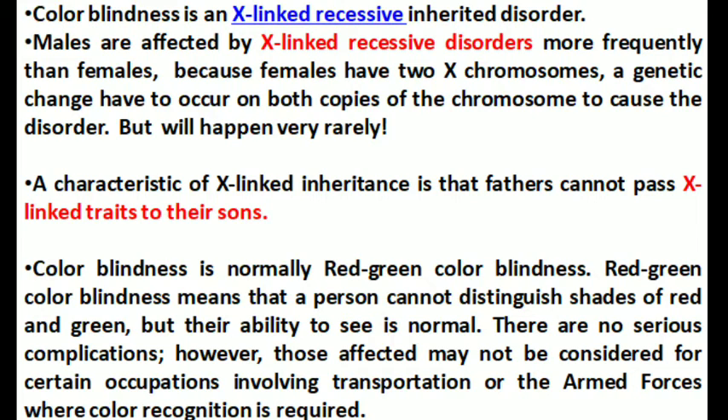If females can acquire this disease, a genetic change has to occur on both copies of the chromosomes. But this will happen very rarely.